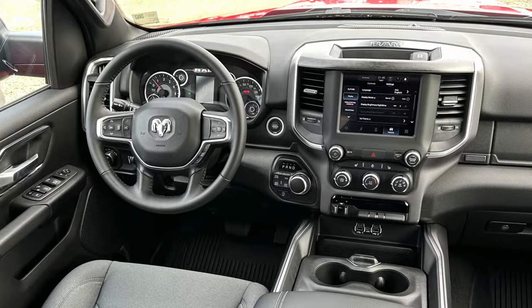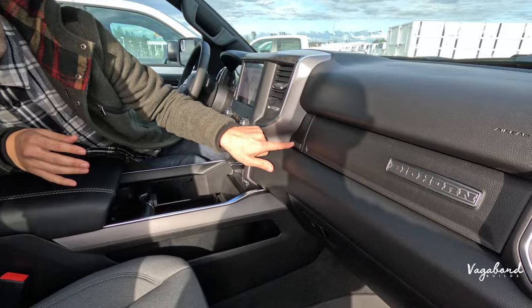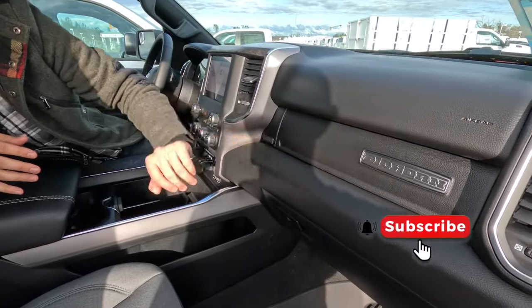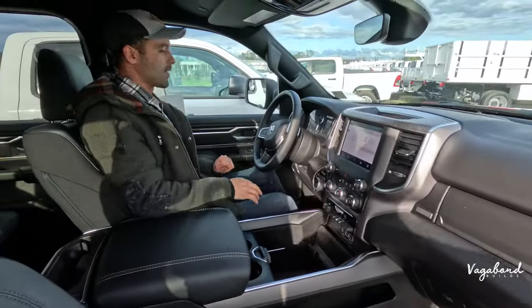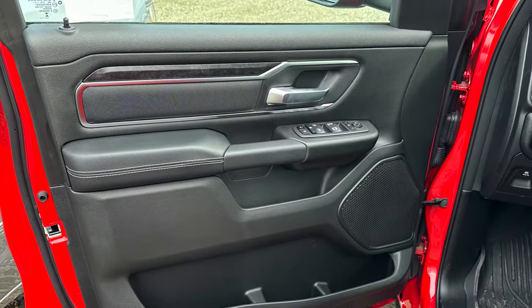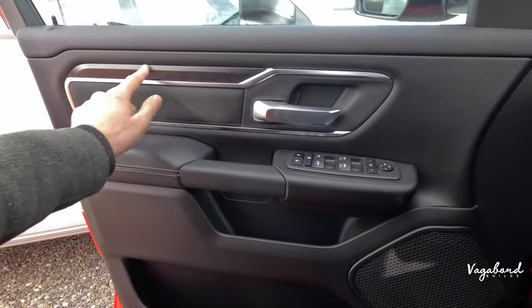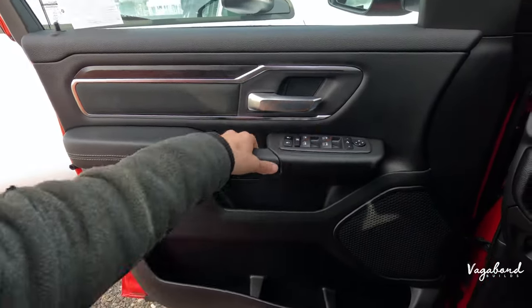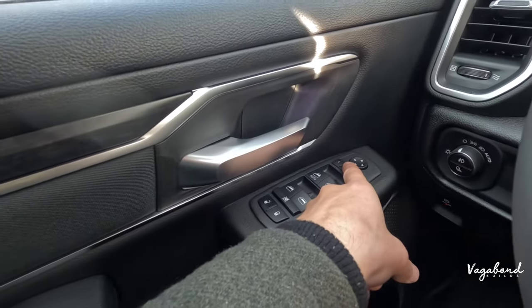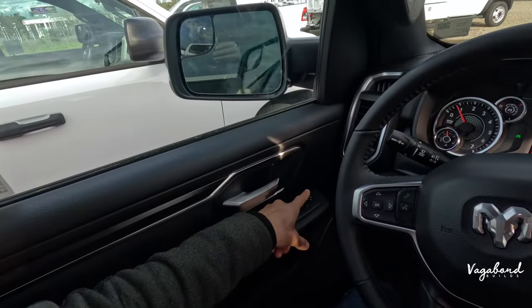Shooting over to the Bighorn interior. Right away you can see the second glove compartment — the Tradesman didn't have that. The door panel shares the same design but with upgraded inlays and trim for a more luxurious feel, and it adds the automatic foldable mirror button. Press it and the mirrors open and close.